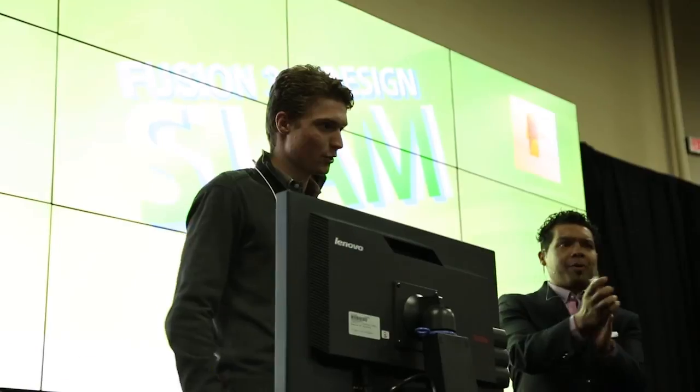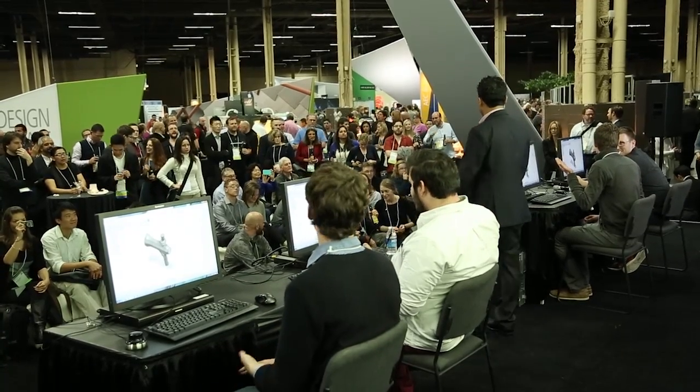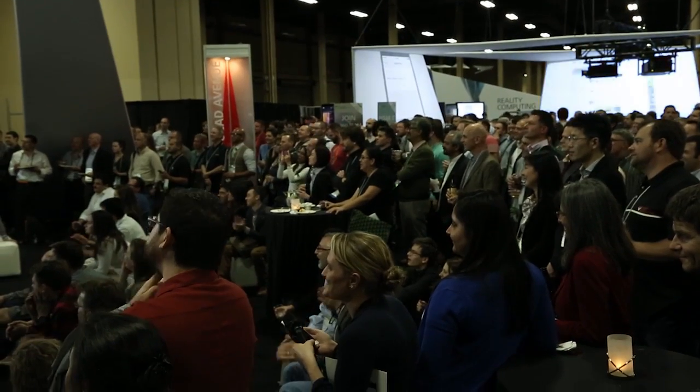Welcome to the magic show we're going to have tonight. What you guys are going to be designing for me tonight is a bear tap handle. Let's start your engines, and the 15 minutes begin now.